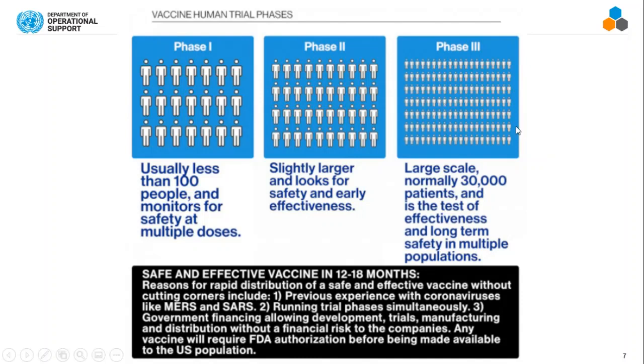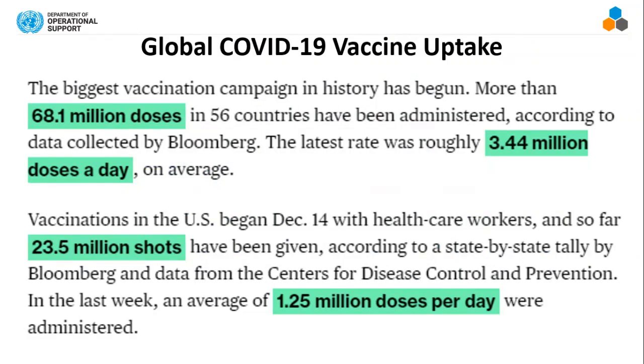Then it moves to phase three, which is large scale — normally a minimum of 30,000 people. Both vaccines available in the U.S. had at least 30,000 people tested in phase three. Globally right now, we've had over 68 million doses given in 56 countries, which equals about 3.5 million doses a day.